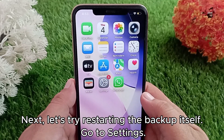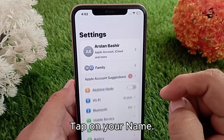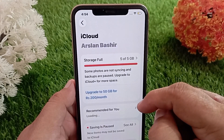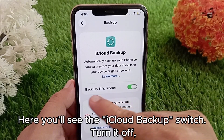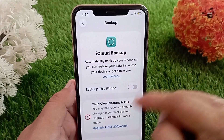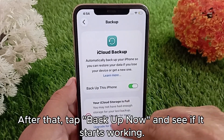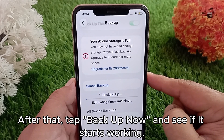Next, let's try restarting the backup itself. Go to Settings, tap on your name, then head over to iCloud. Under iCloud Backup, you'll see the iCloud Backup switch — turn it off, wait a few seconds, then turn it back on. After that, tap Backup Now and see if it starts working.